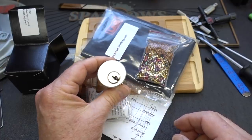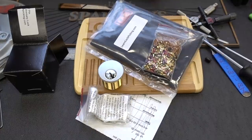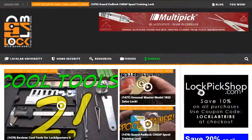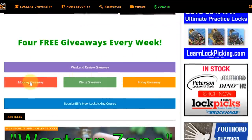This is one you can probably pick without a gas mask. Appreciate your time, guys. Stay safe, stay legal. Arlington Lock, thanks for this piece of history — and thanks for taking the tear gas out, I appreciate that. All you need to do is navigate to locklab.com, the tribal website, and scroll down in the middle of the page. You'll see all the giveaway buttons — Monday, Wednesday, and Friday — but the one you're looking for is the Weekend Review Giveaway Purple Band.